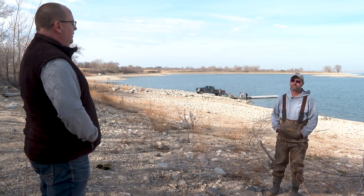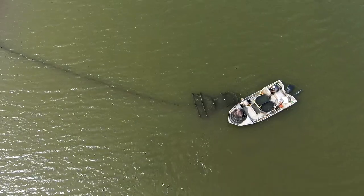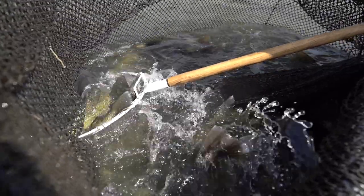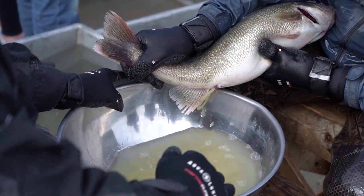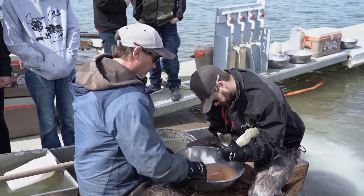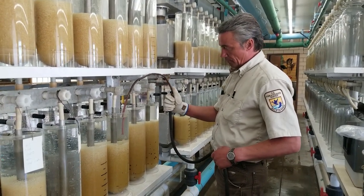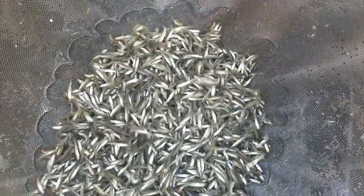We set trap nets which capture fish traveling the shorelines looking for a place to spawn. They're led into the nets and we collect them, bring them back to the ramp, and separate them into males and females. Females that are ready to spawn are expelling eggs freely as we encourage them to spawn. The eggs are then fertilized with milt from the males. After fertilization, we put the eggs in coolers and take them back to Garrison Dam National Fish Hatchery. The Fish and Wildlife Service is responsible for raising those fish over the next month and a half to two months — they're hatched, put in ponds, and then Game and Fish comes back to take those fingerlings out and stock them in 100-plus walleye lakes all across North Dakota.